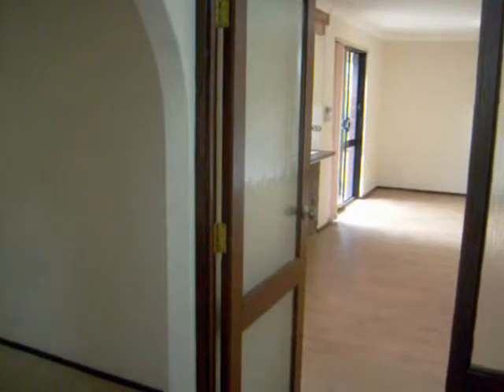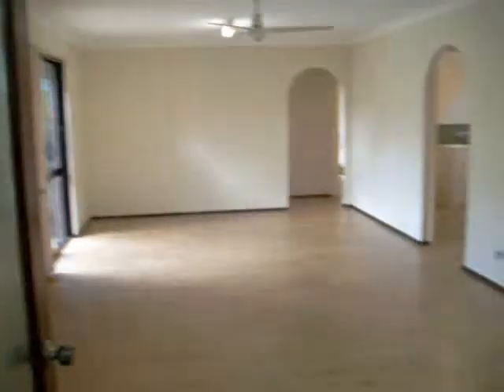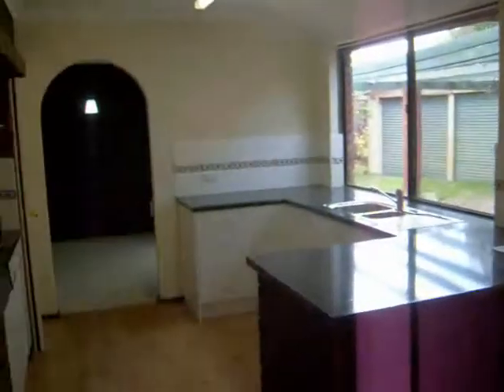Here we are inside. I can go left into the nice lounge room or straight ahead into a huge living space. This living space opens to the kitchen just over there.